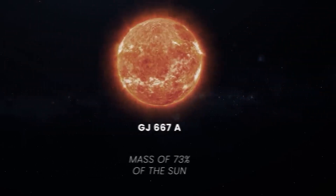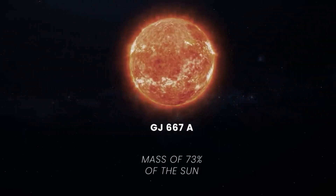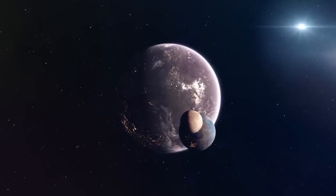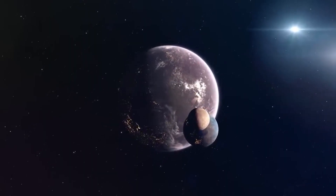And just like with Alpha Centauri, the most interesting is the third star. Gliese 667C is an M-type red dwarf with a mass and radius of only a third of the Sun. It's also incredibly faint and comparatively cold, with a surface temperature of 3,775 Kelvin. Yet despite its small size, GJ667C boasts a surprisingly rich planetary system.